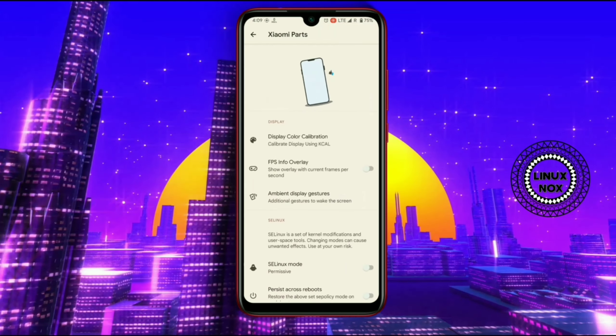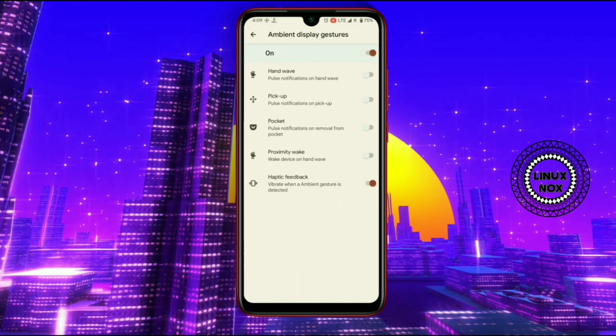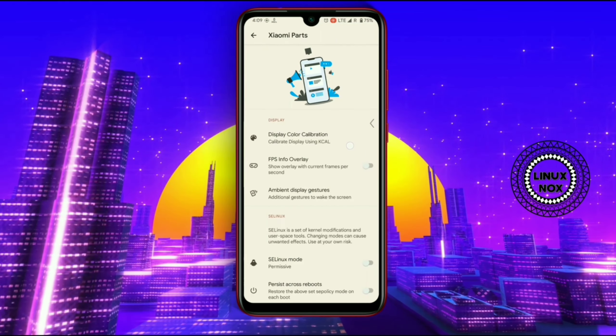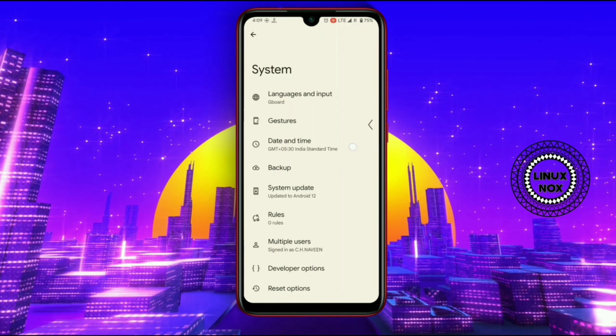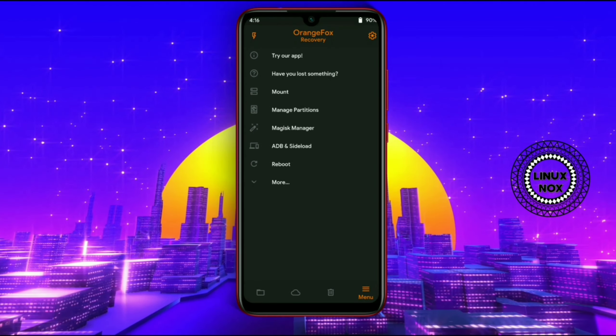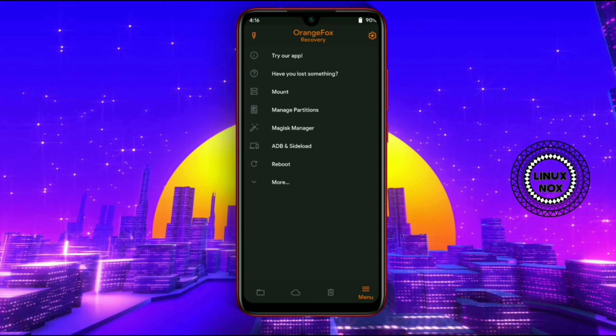Here is the beautiful Android 12 clock. If you set it to 12 on this clock, it will show the Android version — as you can see. I will leave all the links in the description from where you can download this port.